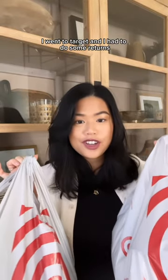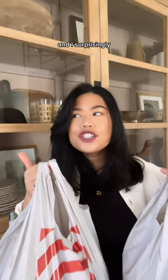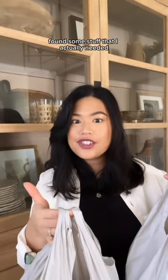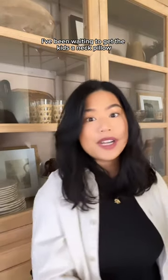I went to Target and had to do some returns. I checked out the Target dollar section because I hadn't in a long time, and I surprisingly found some stuff that I actually needed for such a steal. I only got three things, but this is what I found.